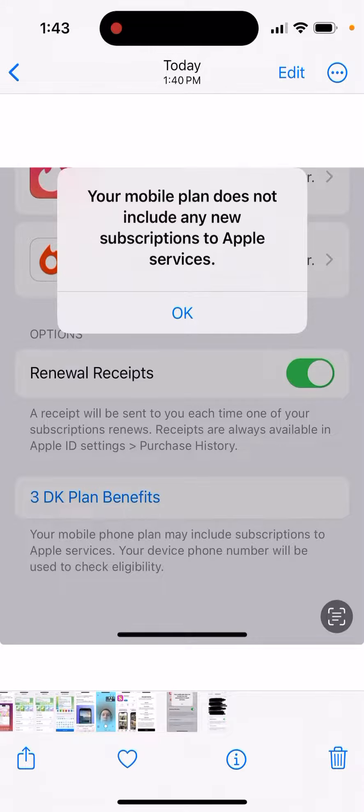It just depends. Make sure to check out that button — maybe there are some additional benefits you already have and don't need to pay for. This is the subscriptions menu for your iCloud.